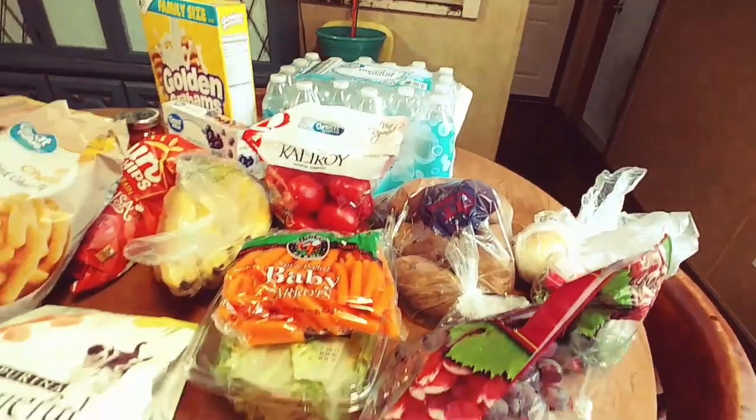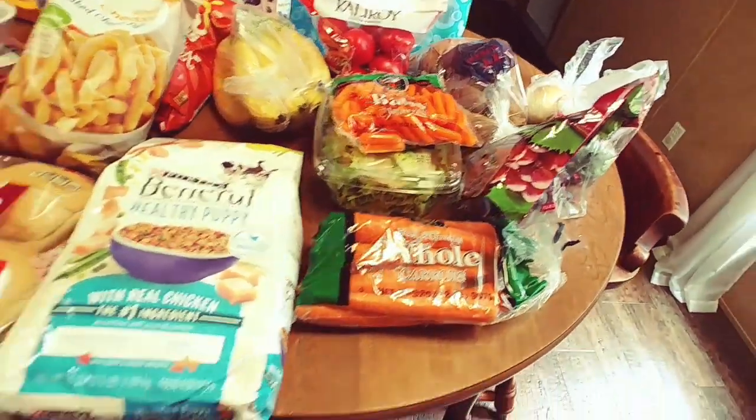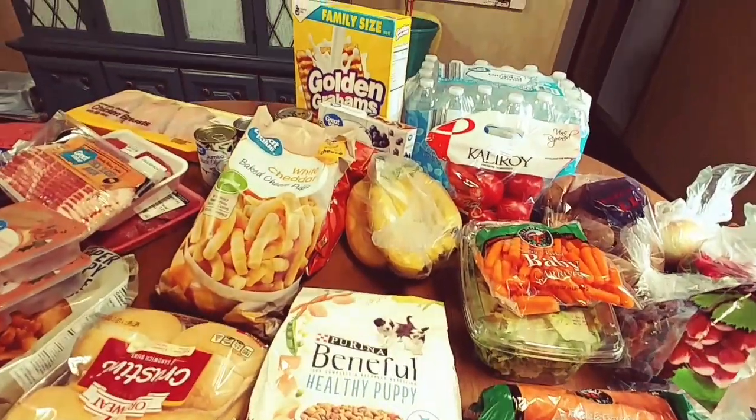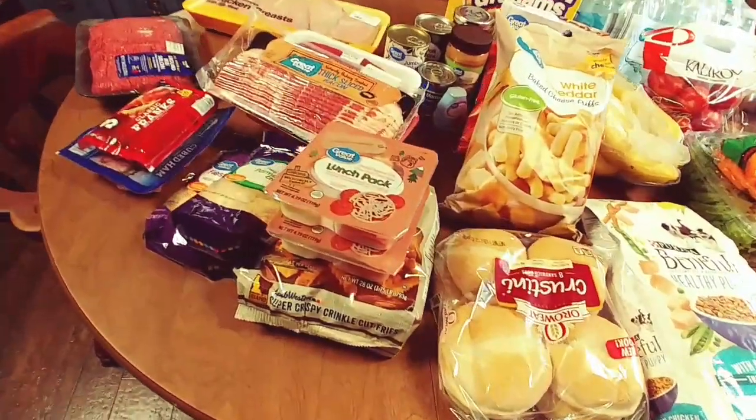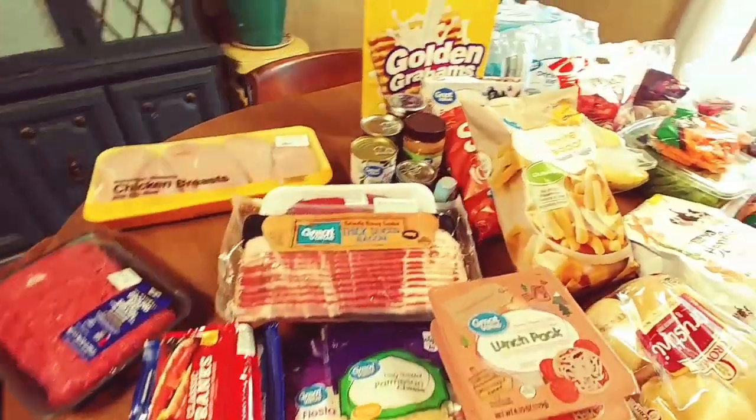Hey guys, welcome back! Today I have a Walmart grocery haul for you. Our total came in right around $100, and this is going to cover our dinners for a week and then some, and there's also some lunch items and things like that.